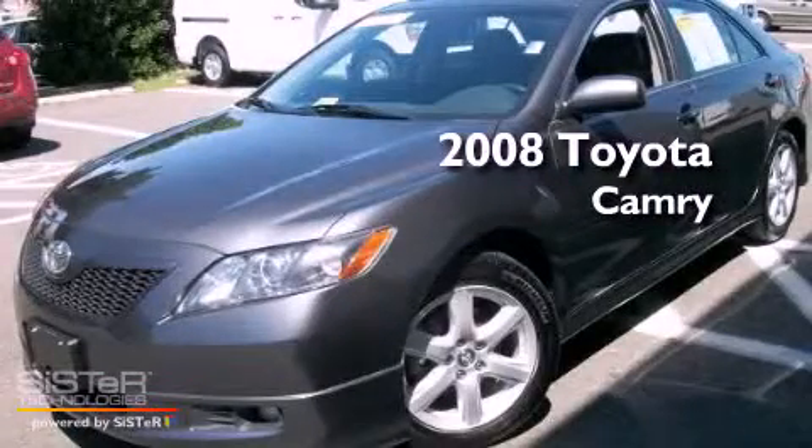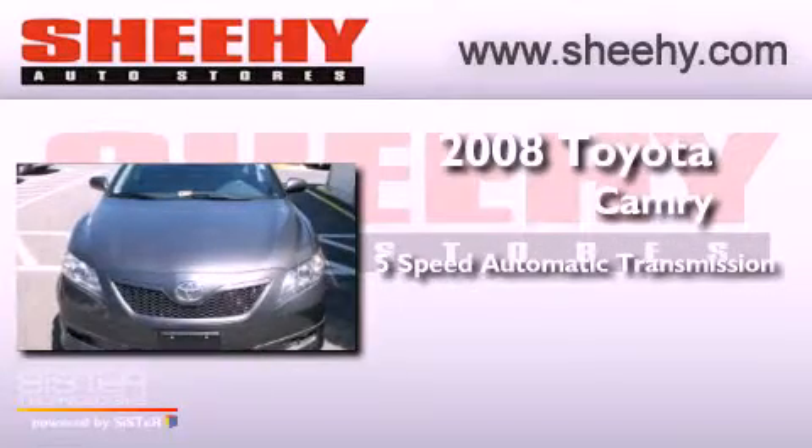This is a 2008 Toyota Camry. This four-door sedan has a five-speed automatic transmission and an inline four-cylinder engine.